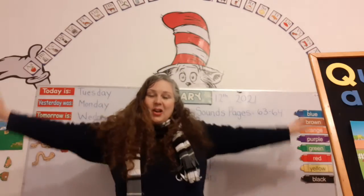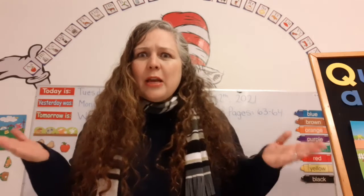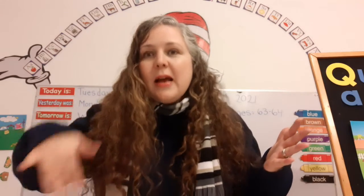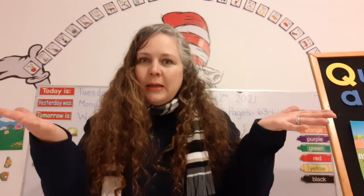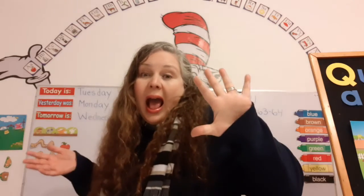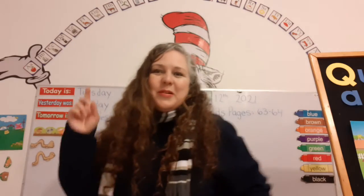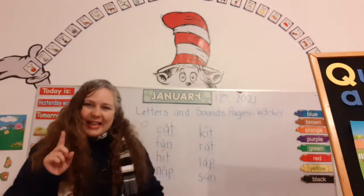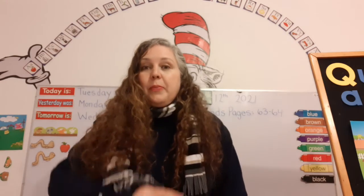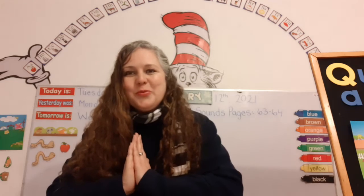Now, how many letters are in the alphabet? 26! That's right. And how many groups are they divided into? Two! That's right. What are they? A-E-I-O-U Vowel Disco! And when we put a consonant and vowel together, it makes a blend. That's right.